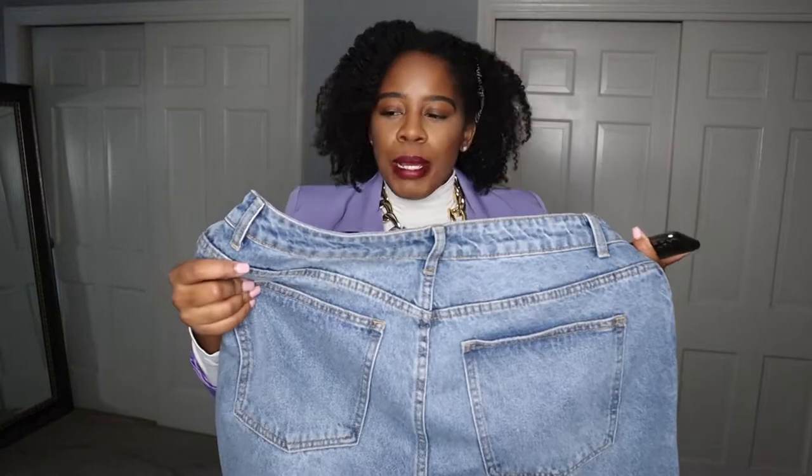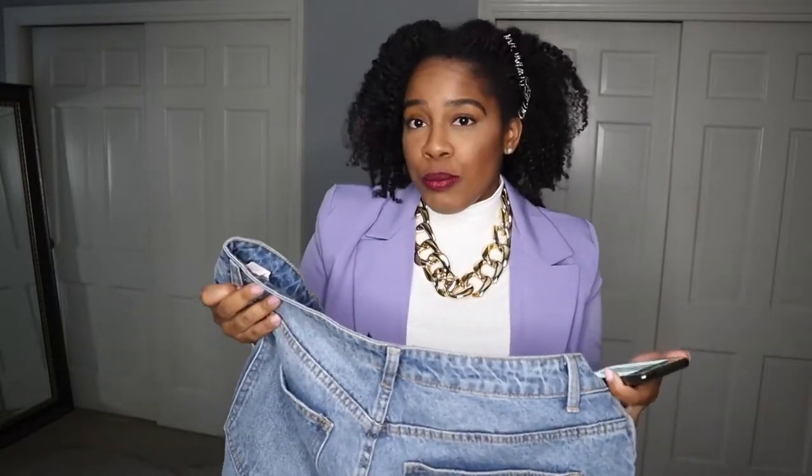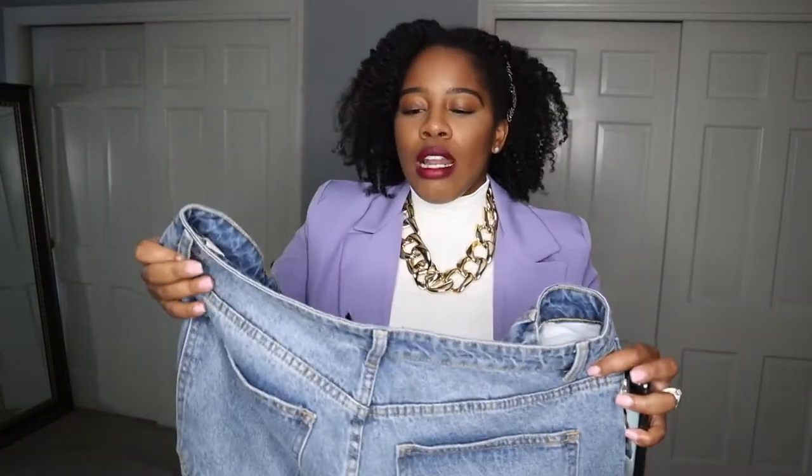I actually have a dupe pair right here — these are not the Maison Margiela jeans at all, these are from Pretty Little Thing. Last time I checked they were sold out but I'll have them linked in the description box. They're definitely dupes — they have the slit right here which makes them very fun. And I've mentioned, if I ever grow out of them, I plan on cutting right where the slit is and turning them into nice oversized Bermuda shorts.